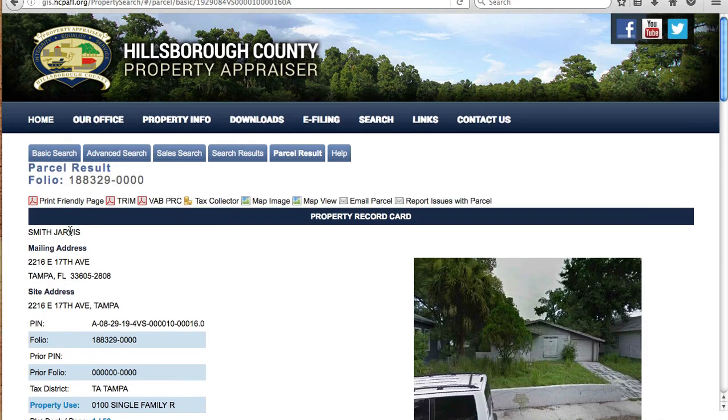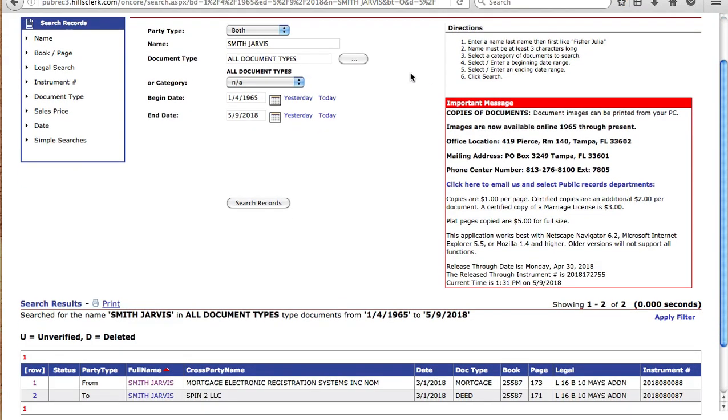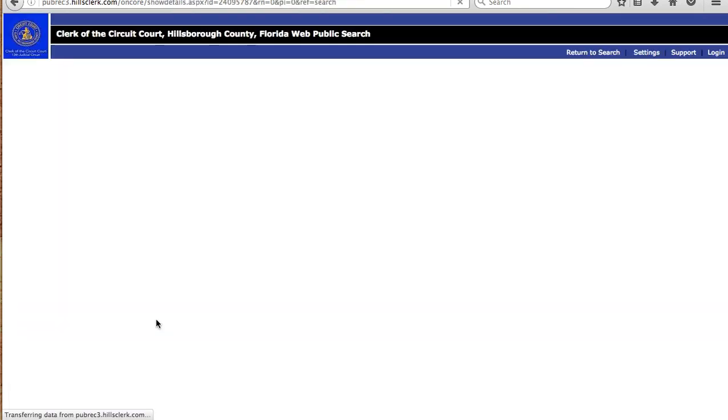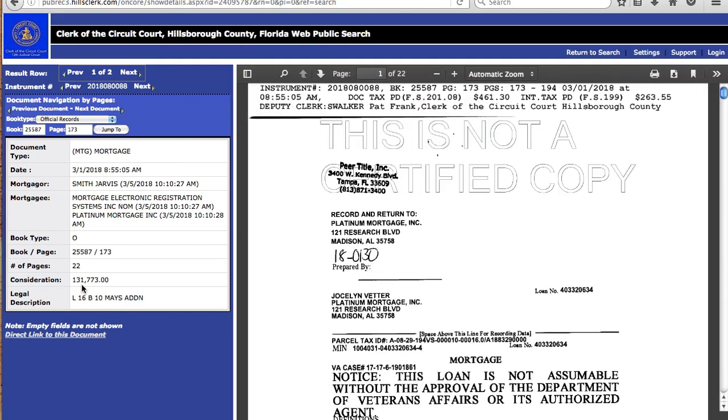I go to the county clerk or recorder's website, paste in the owner's name, and search records. Scrolling down, there's just a deed and a mortgage, and the legal description matches — May's Addition, Lot 16, Block 10. Clicking on the mortgage file shows he took out a loan to purchase this property for $131,000. That tells me I'd be wasting my time — even if he was extremely motivated and wanted to sell way below market value, he owes $131,000 on it. This is an example of a lead I would skip over.